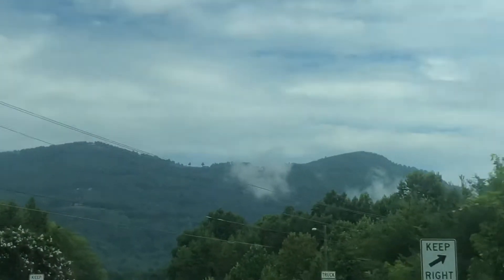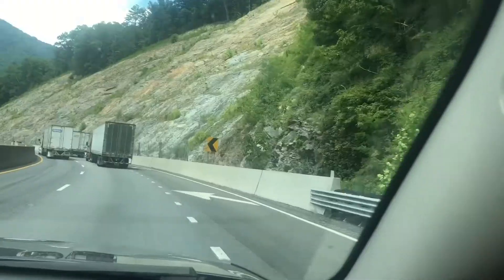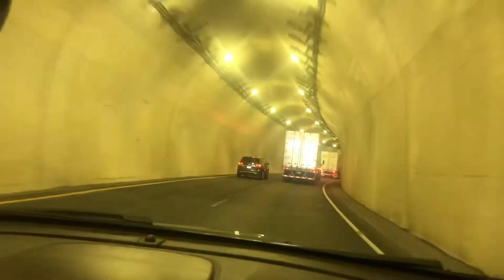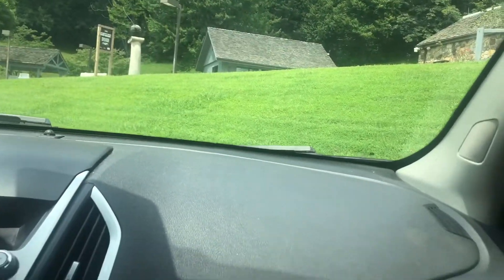Hi guys, today is Monday, it's 11 now. Look at those clouds in the mountains, that's so pretty. Now we're stopped at a rest area.